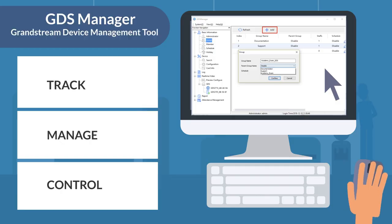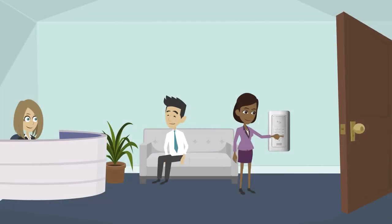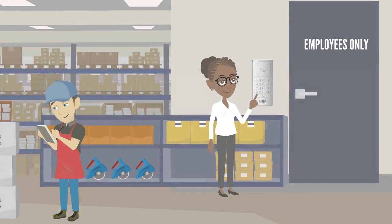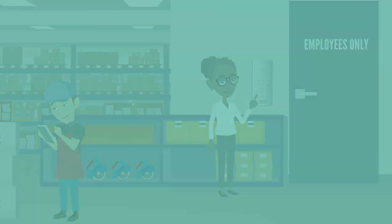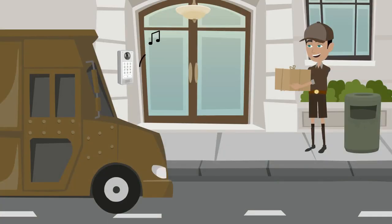With the GDS Manager, it allows you to track, manage, and control access to any office, commercial, retail, or residential facility, adding security and improving operations.